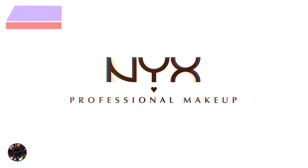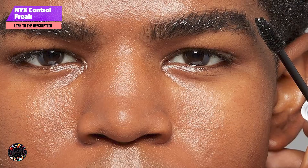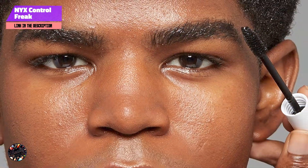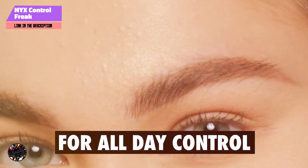And finally, at number 5, we have NYX Control Freak Eyebrow Gel. NYX Control Freak Eyebrow Gel is specifically formulated to set and control brows, though it can also be used on lashes for a natural look. It's known for its strong hold and clear formula, making it a great option for those looking to keep their brows in place.